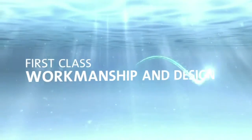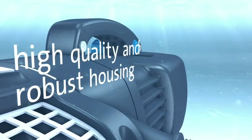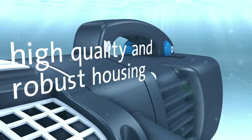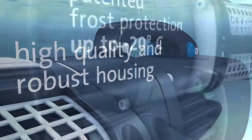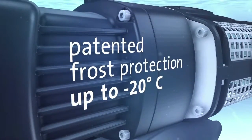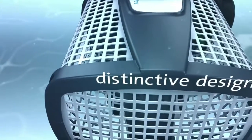The high quality and extremely robust housing made from stainless steel fulfills all requirements in and around the garden pond. Even temperatures down to minus 20 degrees can't harm the pump. The distinctive design makes it unique.